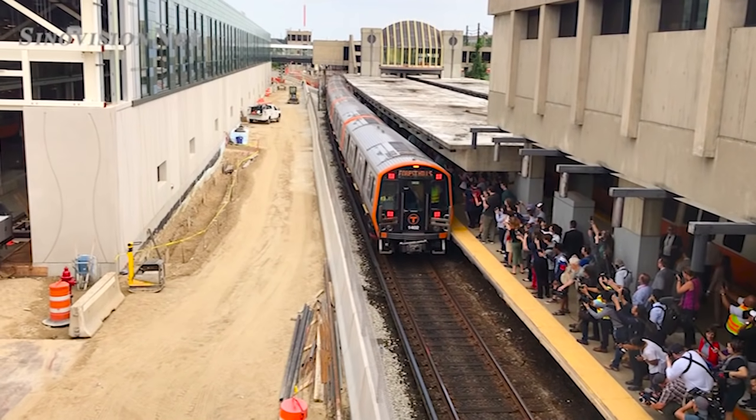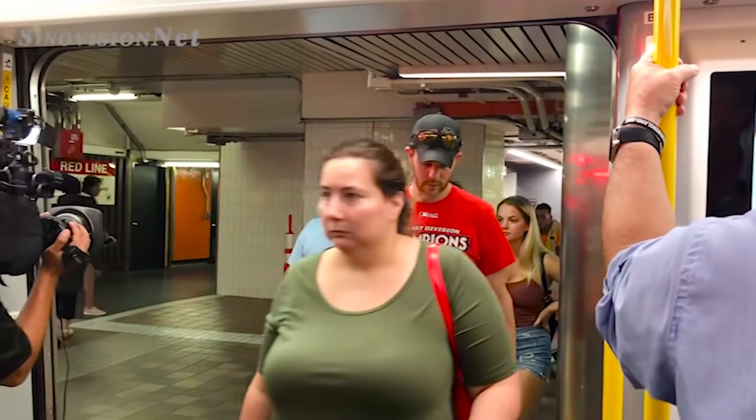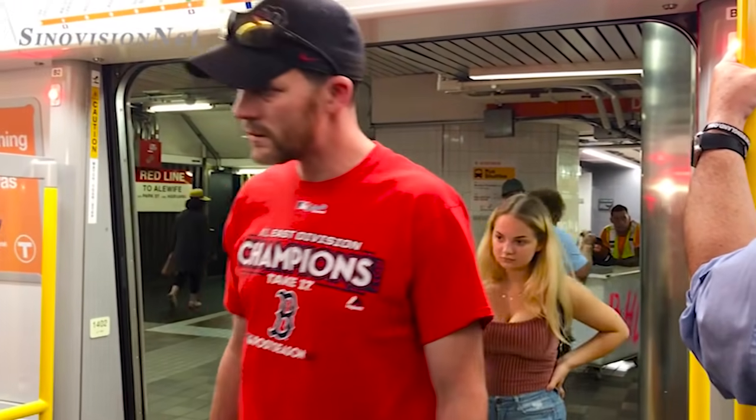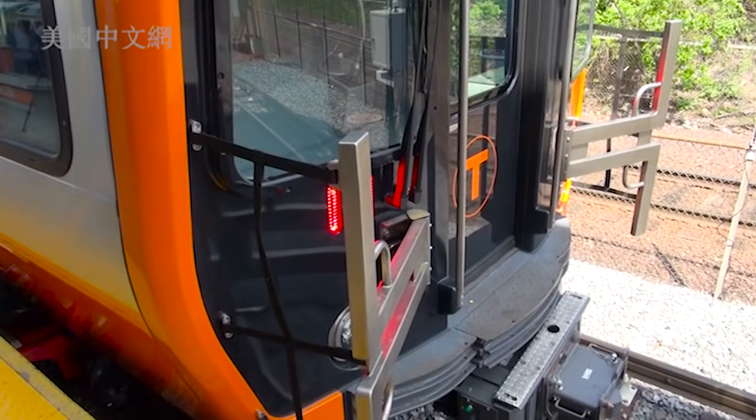The United States has had one of the first subway transportation systems since 1897 — it has been 122 years. In 2014 and 2016, the public transportation system partnered with the Chinese car company.